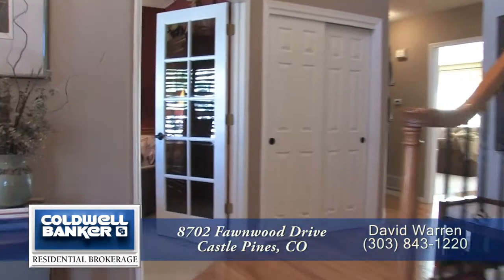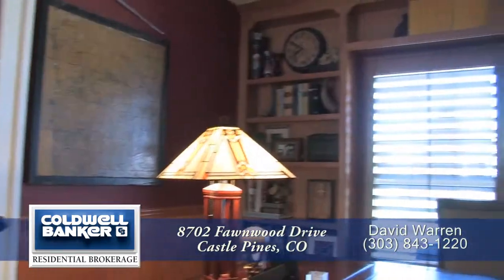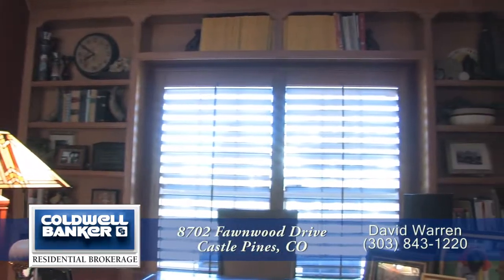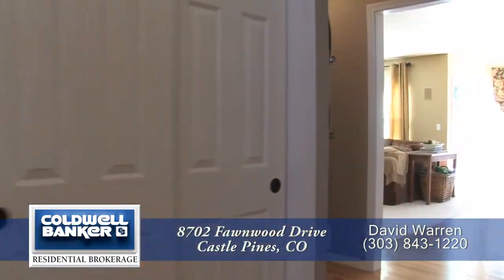Just to the left of the front door and through French doors is the study. It has floor-to-ceiling bookshelves on one wall and wainscoting on the other three walls.